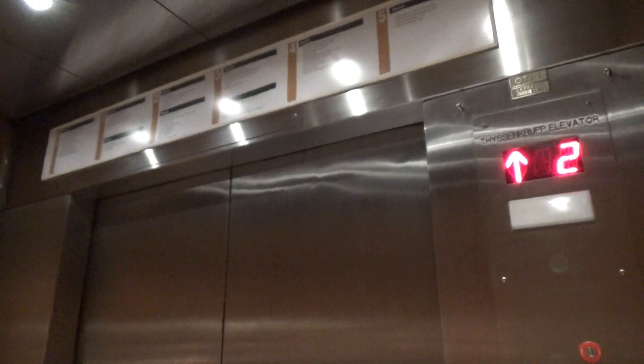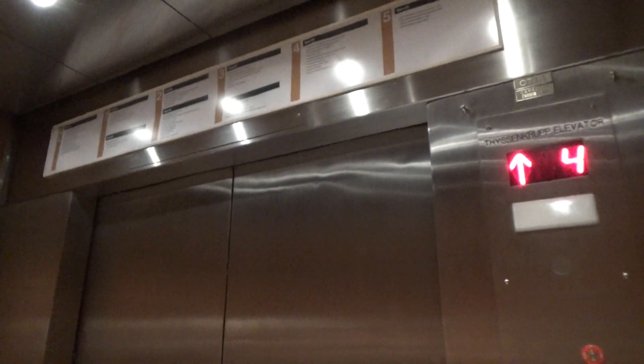So are you just filming in the elevator? Yeah. Okay, I have an interest in elevators. Otherwise you're going to have to get permission. Just recording the elevator. That's fine.